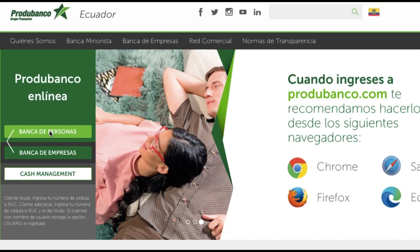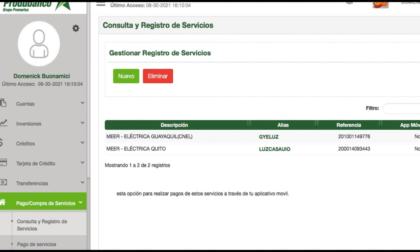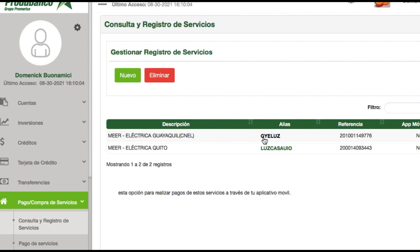You click on Banco de Personas, it lets you log in, and here's my backend. Over here on the sidebar, very easy — Payment of Services, right? Pago de Servicios. It is in Spanish, but it's not many words and they're pretty similar to English, so it's not too difficult. You just click on this first link here — Consulta y Registro de Servicios. What you can do is register your different services one time, and then you can just click and pay them in the future. Super easy — click, click, done.